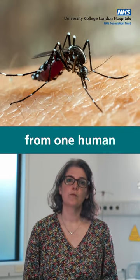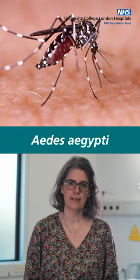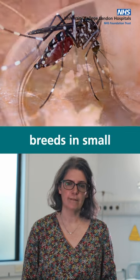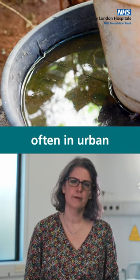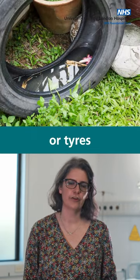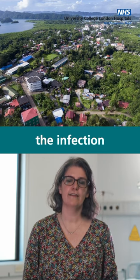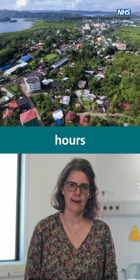Dengue is transmitted from one human to another by different species of Aedes mosquito, most often Aedes aegypti. This mosquito breeds in small water containers, often in urban or semi-urban areas, for example buckets for collecting rainwater or tyres. They are predominantly day-biting mosquitoes, so the risk of acquiring the infection is greatest during daylight hours.